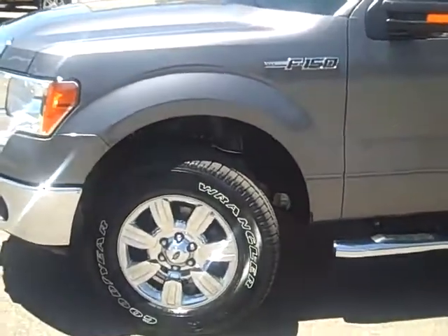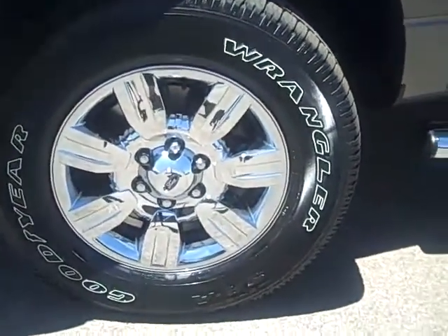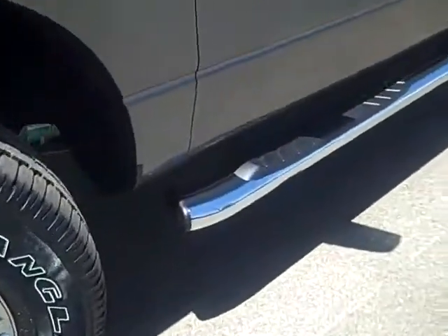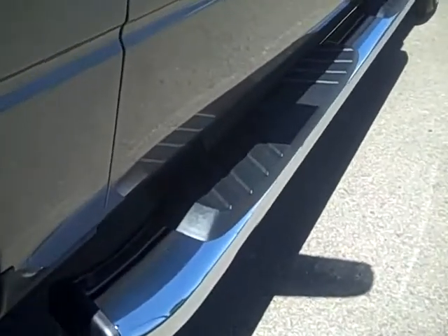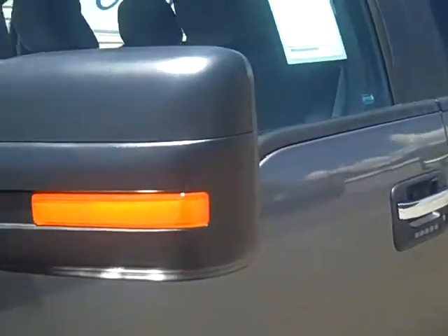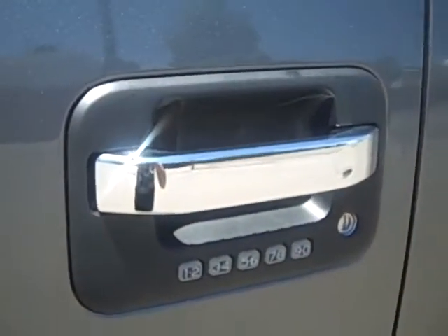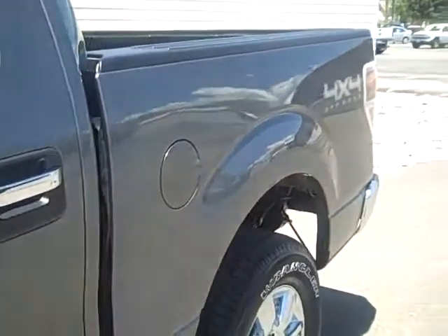It does have 18-inch chrome-clad wheels and nice chrome running boards are included. We also have power signal heated mirrors on this truck, as well as a keyless entry pad on the driver's side door — a very handy option.